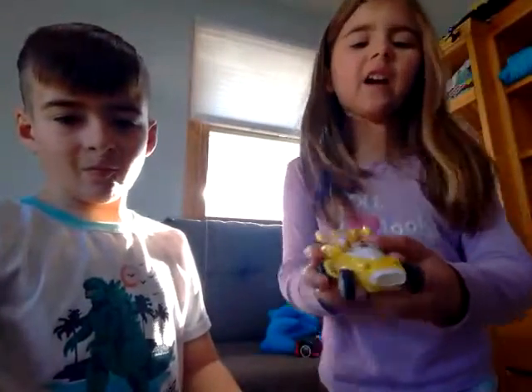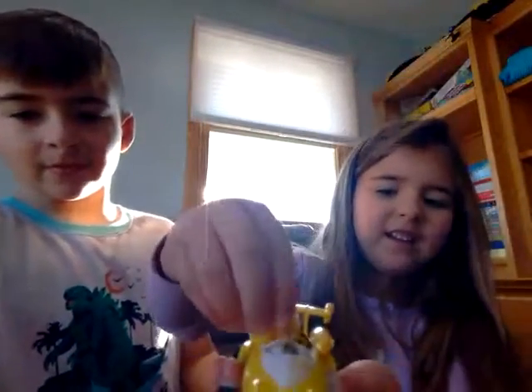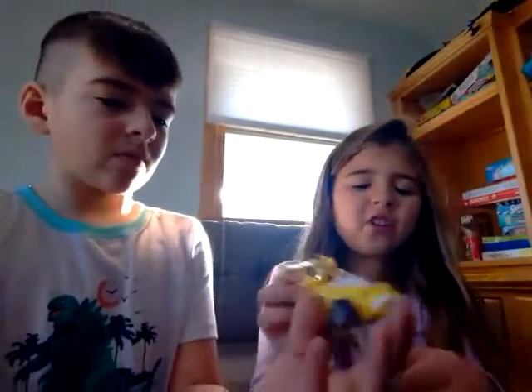Capri, you can show this — this is the Tails car, my Tails car. He can move his head and I'll show you the details.